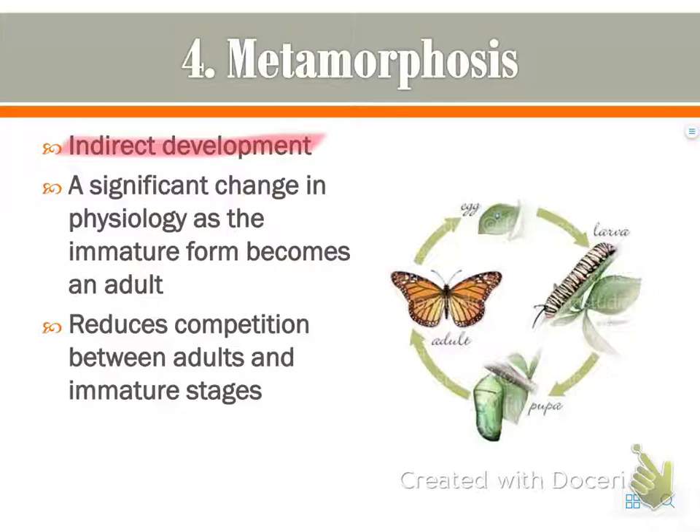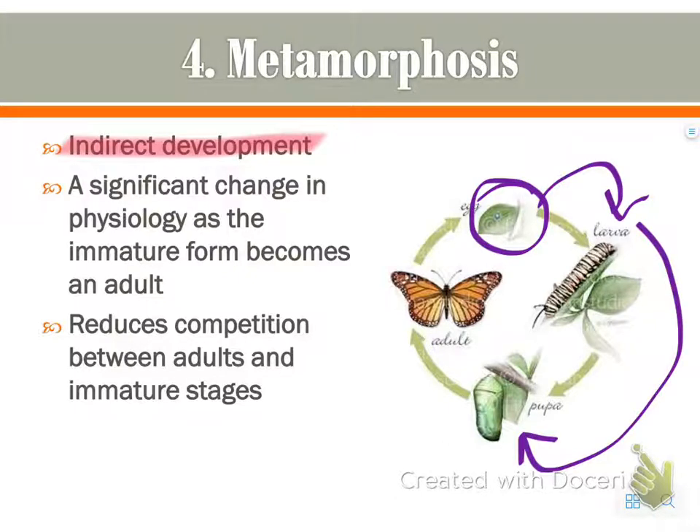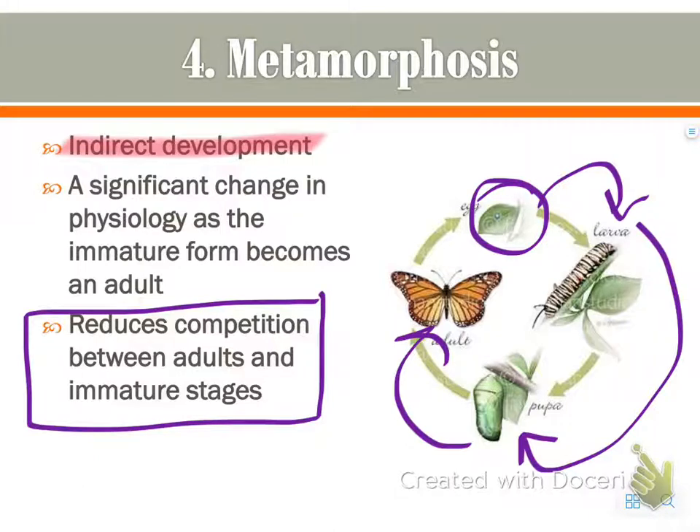It basically means a significant change in physiology from the immature form to the adult. Looking at the picture, you can see something starting as an egg, becoming a caterpillar — which looks nothing like a butterfly — then a pupa in a cocoon, and finally a butterfly. The biggest reason metamorphosis is so beneficial to insects is because it reduces competition.